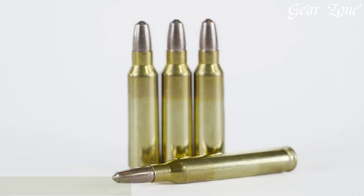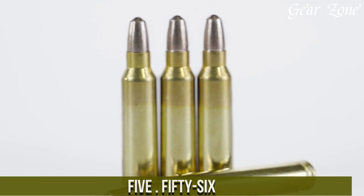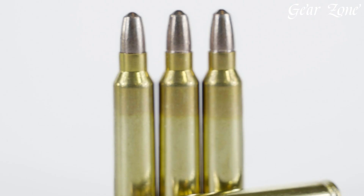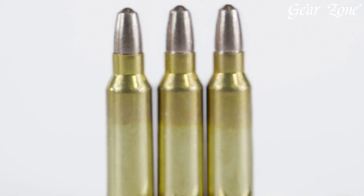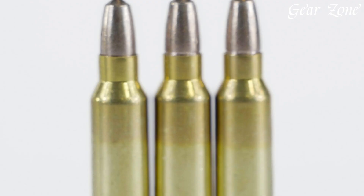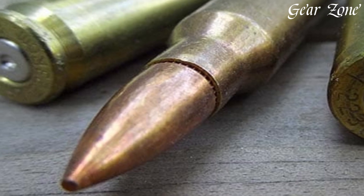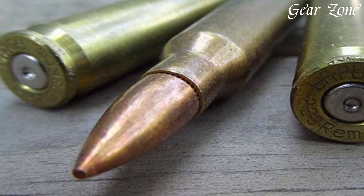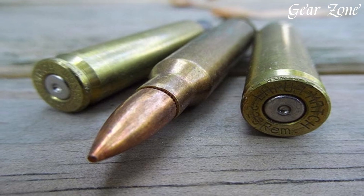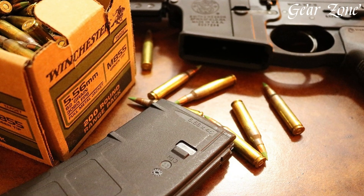5.56 is one of the most widely used, lightweight, and versatile groups of rifle cartridges in the modern world, dominating military, law enforcement, civilian, and competitive shooting landscapes with its speed, precision, and adaptability. The core of this family is the 5.56x45mm NATO cartridge, developed in the 1960s for the M16 rifle and later adopted by NATO forces globally. It typically fires 55 to 77 grain projectiles at muzzle velocities between 2,900 and 3,200 feet per second, offering a flat trajectory, low recoil, and high accuracy — effective for everything from close-quarters battle to 600-yard precision shooting.